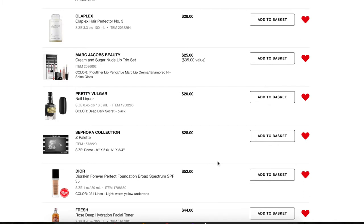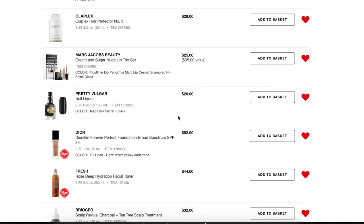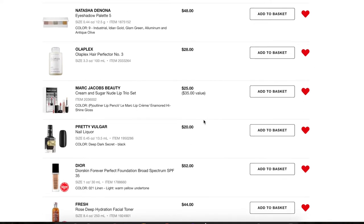Next, the Dior Skin Forever Perfect Foundation — I got a sample and liked it, but it wasn't the right shade. Before I actually get this I'm going to go into the store and try out the shades. I'm not going to spend $52 until I know the right color. Looking online, 21 Linen looks like the closest for me, so it's staying on here to remind me to get another sample. I'm also removing a Sephora Collection Z palette since I have three empty ones already, and a Pretty Vulgar nail color since I don't paint my nails anymore.